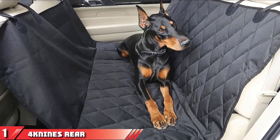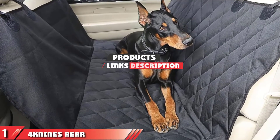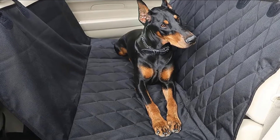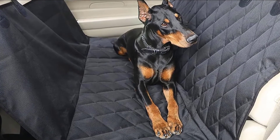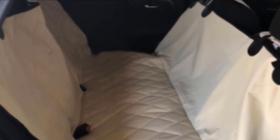The number 1 position is dominated by 4Kind's Rear Seat Cover for Cars, Trucks, and SUVs. This back dog car seat cover by 4Kind has an excellently thought-out design. It keeps dogs comfortably positioned in the car and is particularly well designed to contain all of the dog hair shed onto seats and car surfaces. It comes in two sizes and three colors: black, gray, and tan.